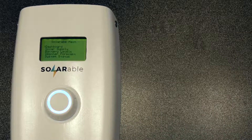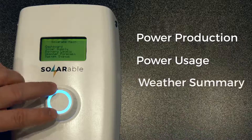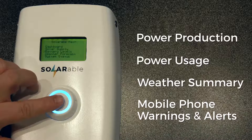The Solarable has an easy-to-read LCD screen that displays power production, power usage, and weather summary info. The LCD also displays warnings and alerts based on weather forecasts and actual power consumption.